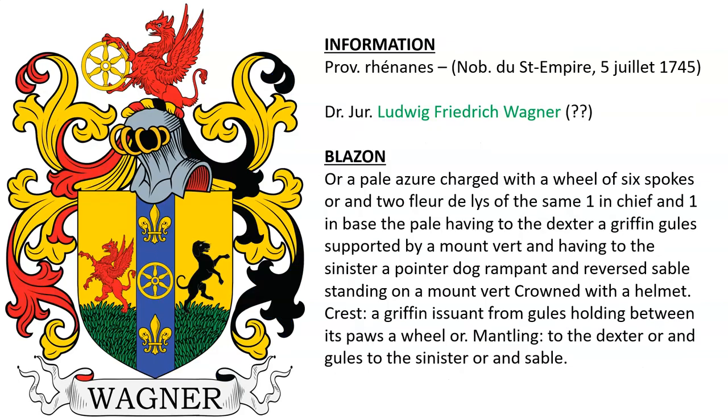Next is one I'm not sure of. This says that it belonged to someone who was ennobled in 1745. My guess on this one is someone in a legal profession named Ludwig Friedrich Wagner.